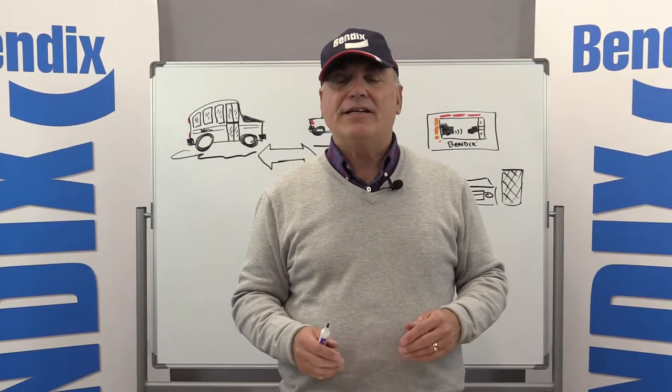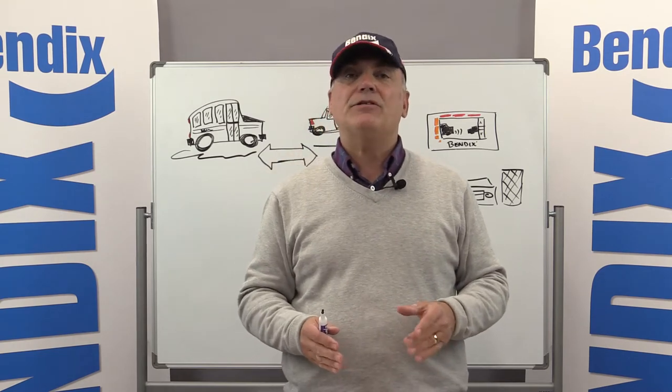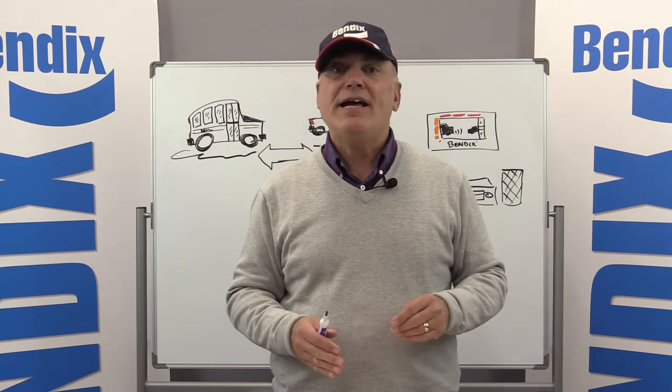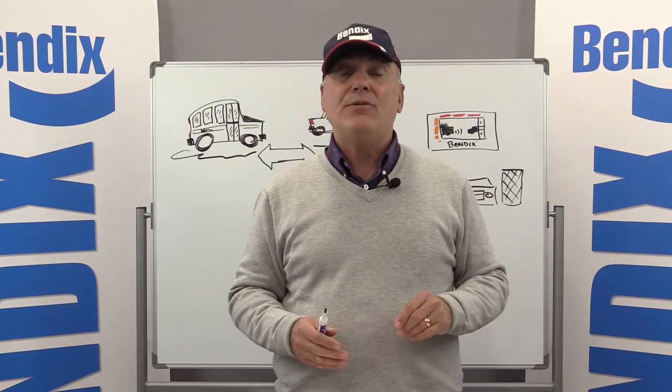Hi, I'm Fred Anderski with Bendix, and we're going to continue and wrap up our conversation with school bus drivers about some of the concerns and questions they had about the Bendix ESP, Bendix Wingman Advanced, and Bendix Wingman Fusion systems.